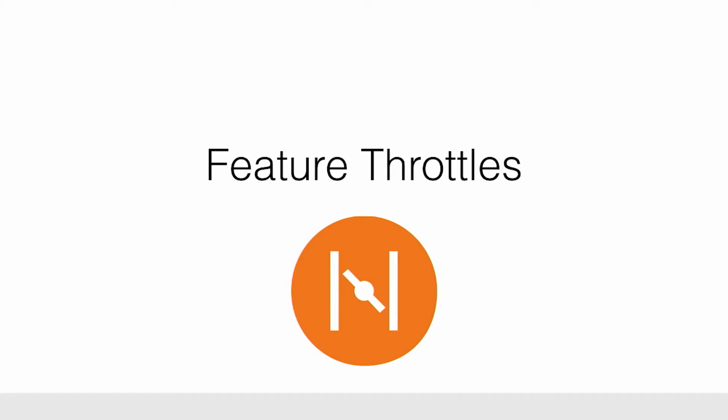But the operations team was asking us, how do we roll this out safely? So we introduced the idea of feature throttles — a couple of other companies were doing this at the time. This really saved us a lot of headache in how we were rolling things out, because we could roll things out to 10% of the audience, then 50% of the audience, and once we really felt comfortable, we'd roll it out to 100%. And these can be really complicated or they can be really simple.